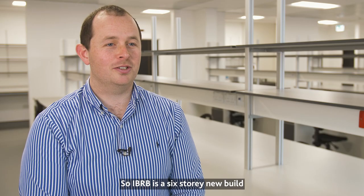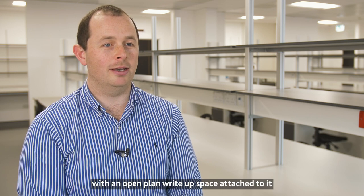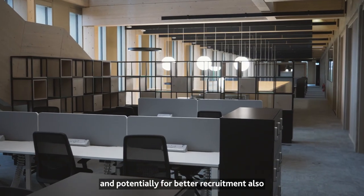IBRB is a six-story new build with three floors of laboratory space with open plan write-up space attached to it, and three large moving atriums linking down to the entrance area. Our brief was to inspire future researchers and support better recruitment so we can create world-class research in the building.